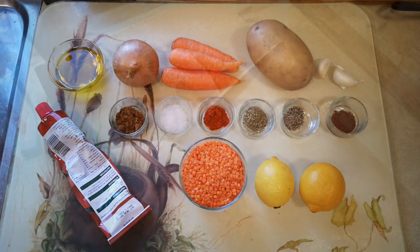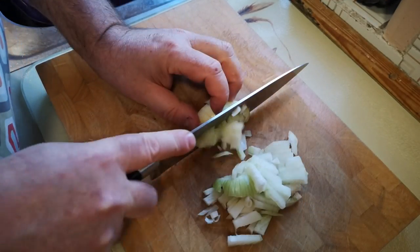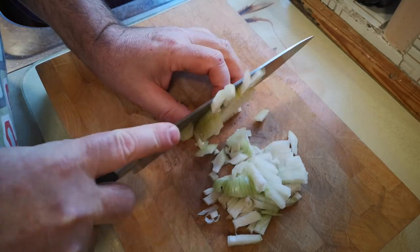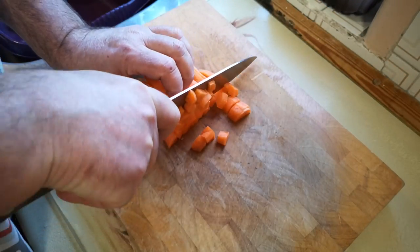You might also have noticed this video is, like most of my content, monetised on YouTube. If you think it might be callous for me to make money from this video at this moment in time, I've thought carefully about that, and I'll talk a little bit about it later in the video. On with the cooking.